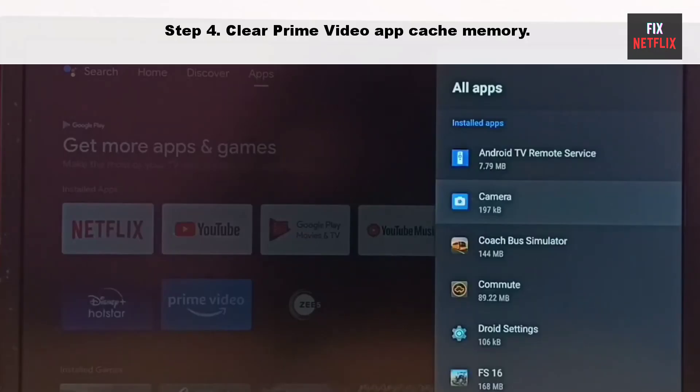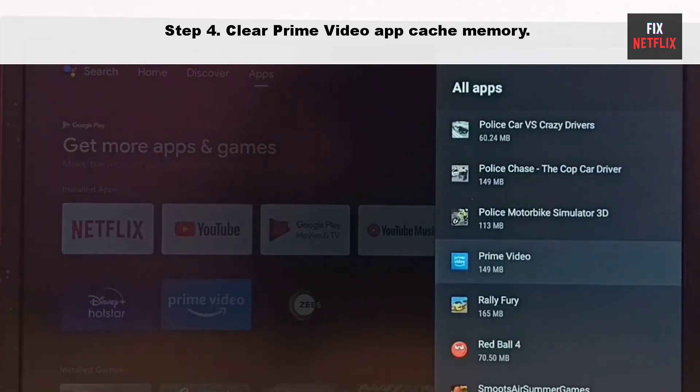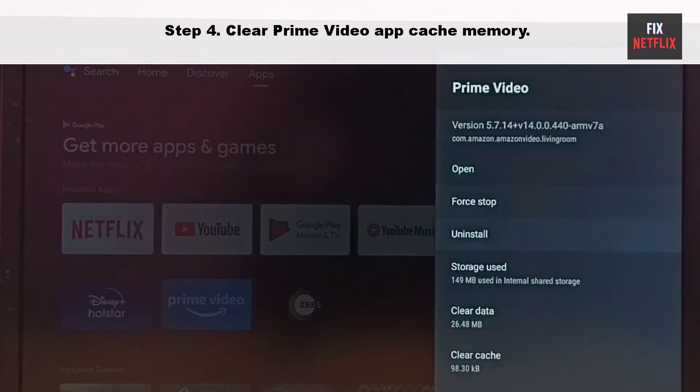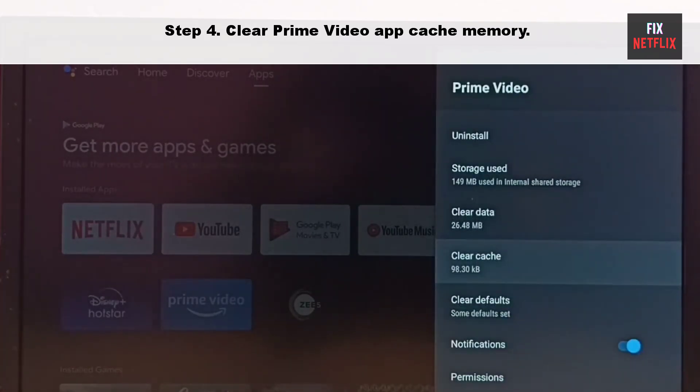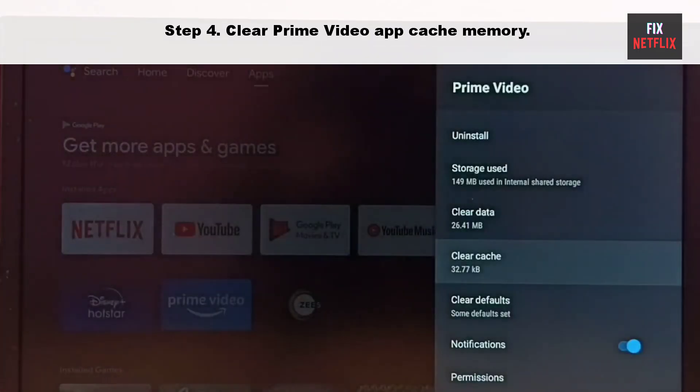Step four: clear the Prime Video app cache memory. Prime Video collects cache in the background to improve loading performance. When the app collects corrupt cache, it may not open and can even crash on startup. You need to clear the Prime Video cache and try again.